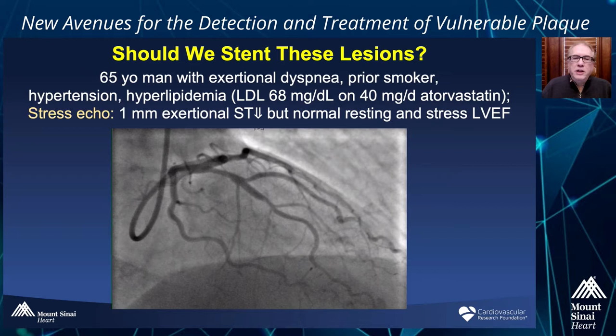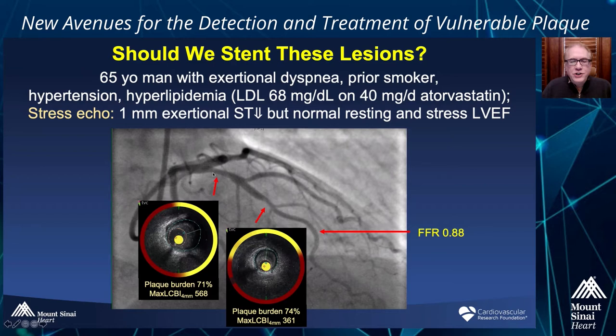So what would you like to do now? There was 1 millimeter of exertional ST depression, so maybe we should evaluate for ischemia. The operator did a fractional flow reserve, and it was 0.88, which does not meet our ischemic threshold. But the operator decided to do a NIRS-IVUS examination of the left anterior descending artery. The proximal LAD lesion is actually quite a bulky stenosis — plaque burden of 71%, and very lipidic, with a max LCBI 4 millimeters of 568, about 57% lipid. The mid-LAD stenosis also had a plaque burden of 74% with a max LCBI 4 millimeters of 361.